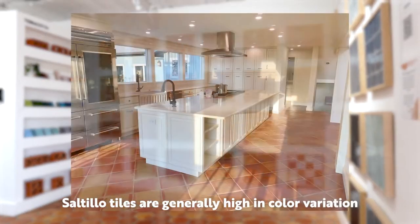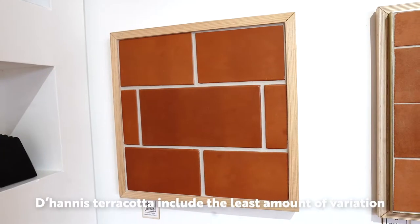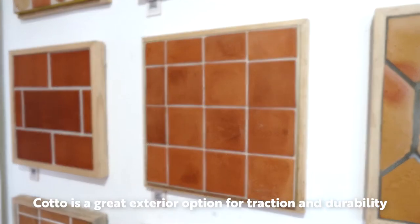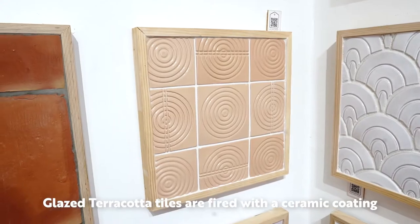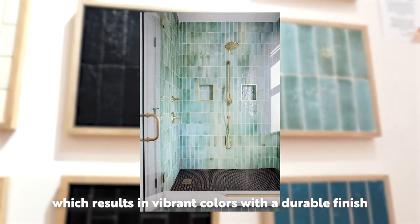Saltillo tiles are generally high in color variation unless otherwise specified. D-Heinness terracotta includes the least amount of variation. Cotto is a great exterior option for traction and durability. Glazed terracotta tiles are fired with a ceramic coating, which results in vibrant colors with a durable finish.